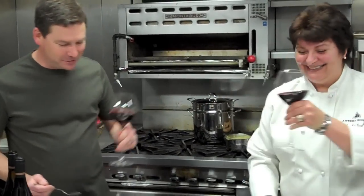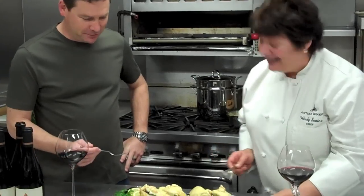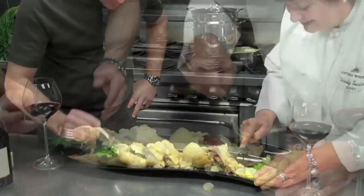Thank you so much, Wendy. Thank you, Mark. I really love working with you. I love working at Artessa — I absolutely love working with you too. This is fantastic. Thank you. So let's take it in and take a bite.